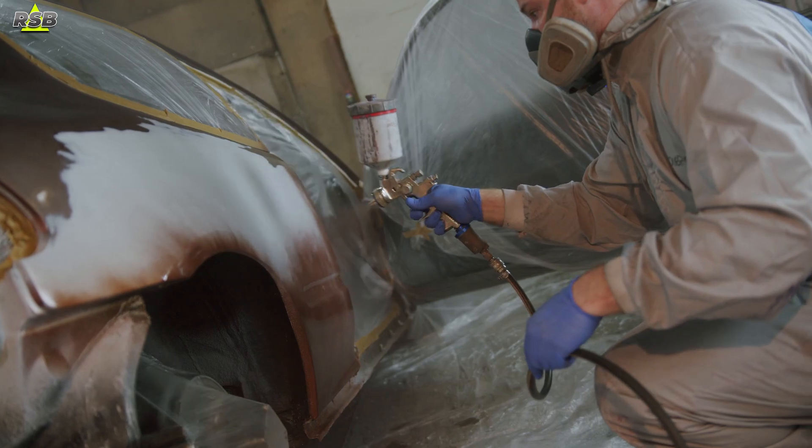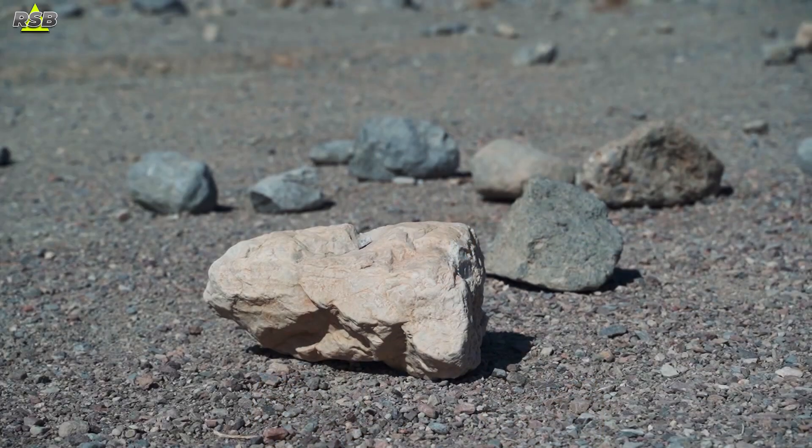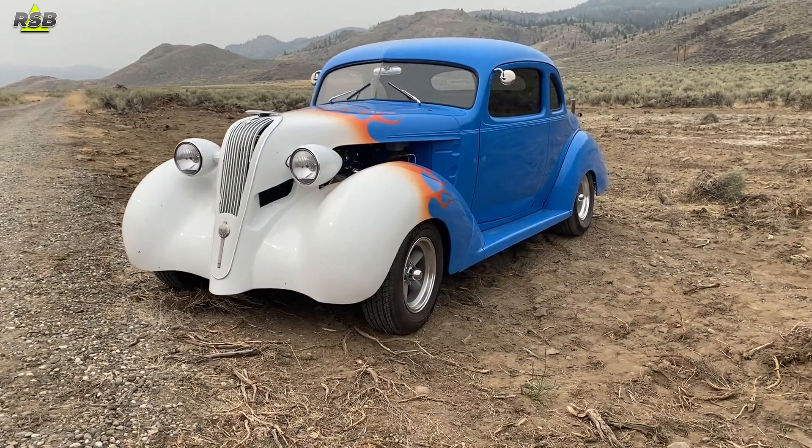Whether you have a brand new car or an older model, PPFs can significantly improve the durability and appearance of your vehicle's paint. Older cars or recently repainted cars can benefit greatly from PPF protection against rock chips, bird droppings and other common contaminants. Additionally, PPFs help maintain the aesthetics and appeal of vintage cars, preserving their value over time.